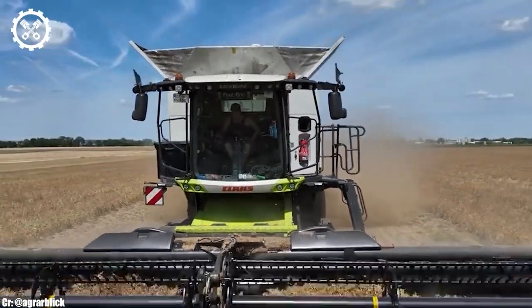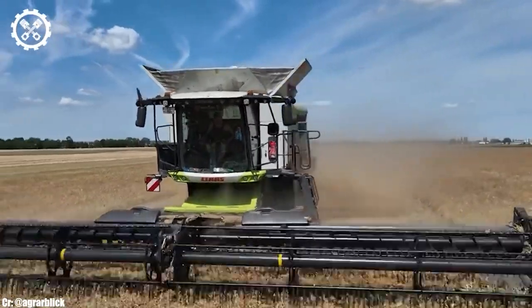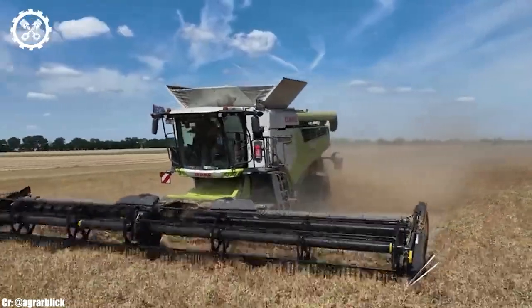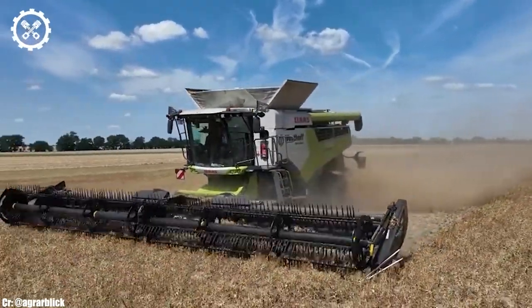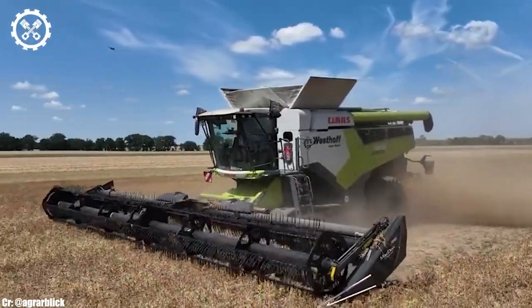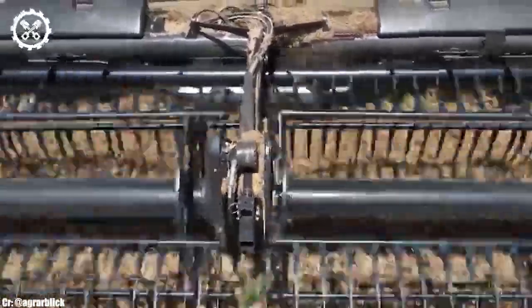One of the standout features of the Kloss Lektion 7600 is its APS hybrid system, which optimizes crop flow and separation, resulting in minimal grain loss and high-quality grain samples. The combine's auto-crop flow technology further enhances efficiency by optimizing crop handling.